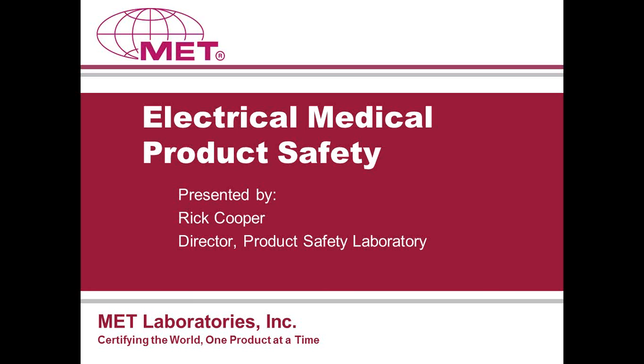Today's webinar is being presented by Rick Cooper, Director of MET's Product Safety Laboratory. I will hand over the presentation to Rick. Thank you, Barnaby, for the introduction. And thanks to everyone for joining our webinar this afternoon.